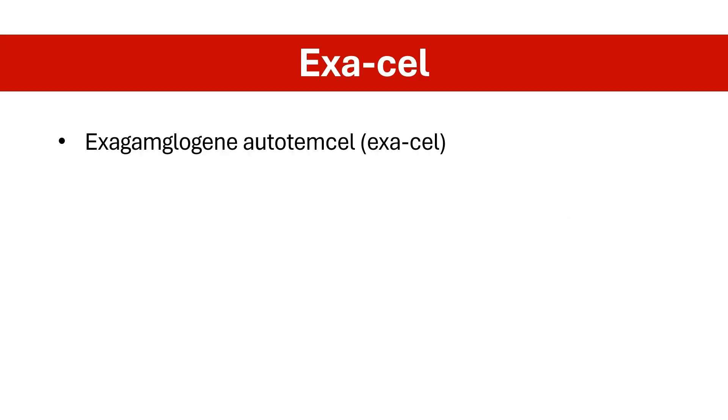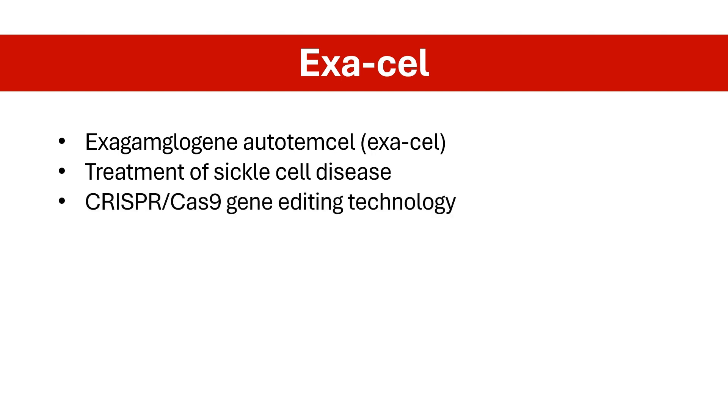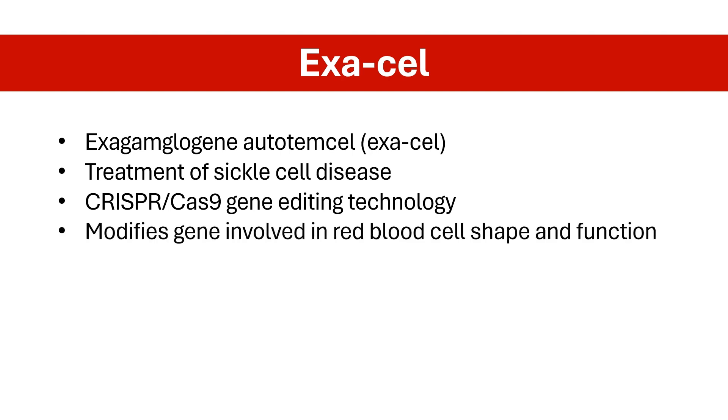Exocel is an exciting new investigational gene therapy developed to treat sickle cell disease. It uses the revolutionary CRISPR-Cas9 gene editing technology to modify patients' own blood stem cells, potentially offering a one-time cure for this lifelong genetic blood disorder. Here's how Exocel works.